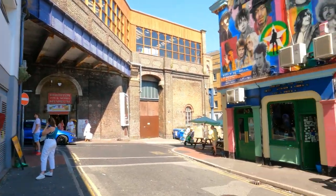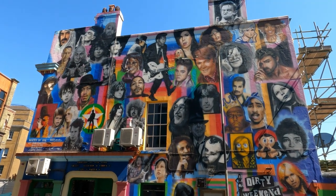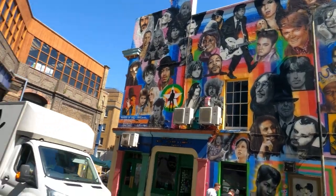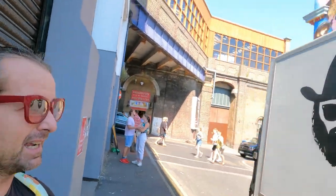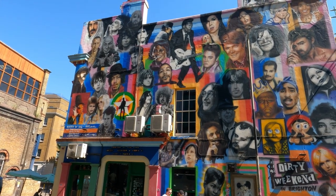Before we say goodbye, I just want to show you what I think is one of the most Instagrammable hotspots in Brighton — it's a mural on the side of the Prince Albert pub featuring loads of famous musicians. How many of those do you think you can name?